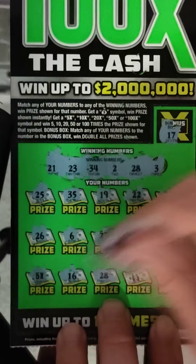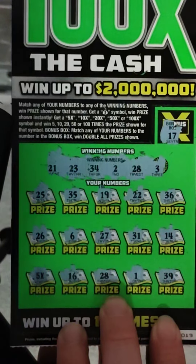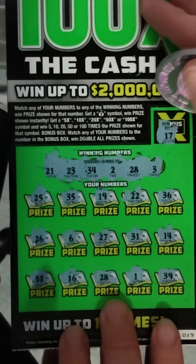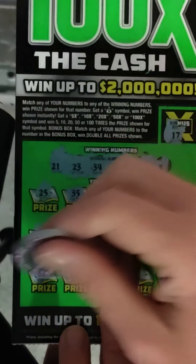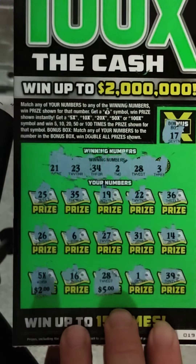16, 28 — that's two matches. With the 5x, then 1 and 39. So 5x and the 28. That's 5x times $2, that's 10 bucks. And $5 on that one, so $15 total. We'll take it — at least we're on the board. We still got two tickets to go.